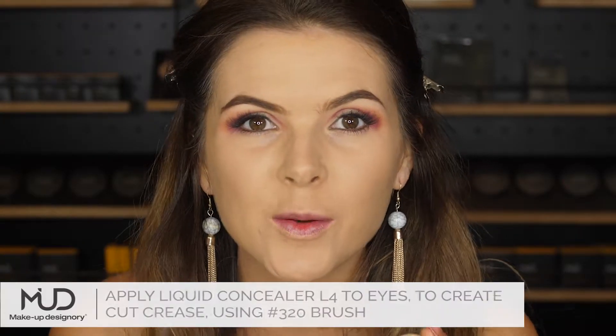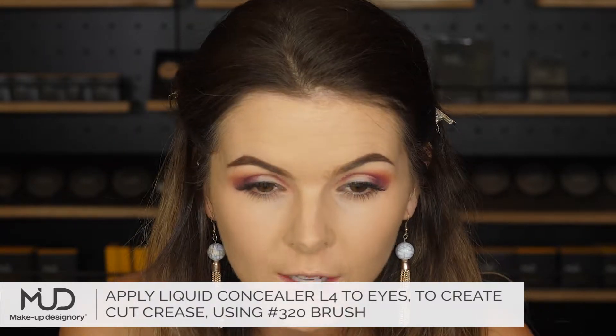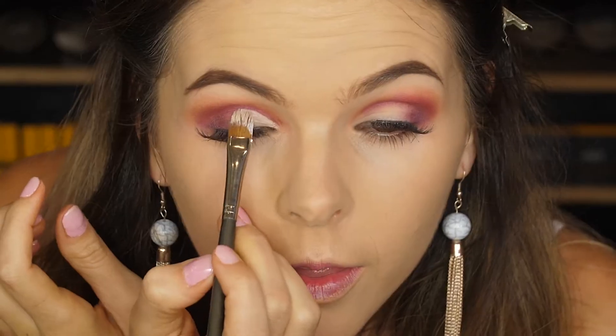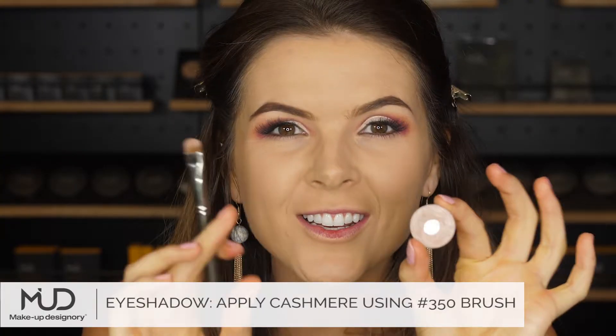Now I'm going in with concealer to make a nice cut crease and to make it look neat, because at the moment it's all messy. I'm going to use Cashmere to set the eyes.